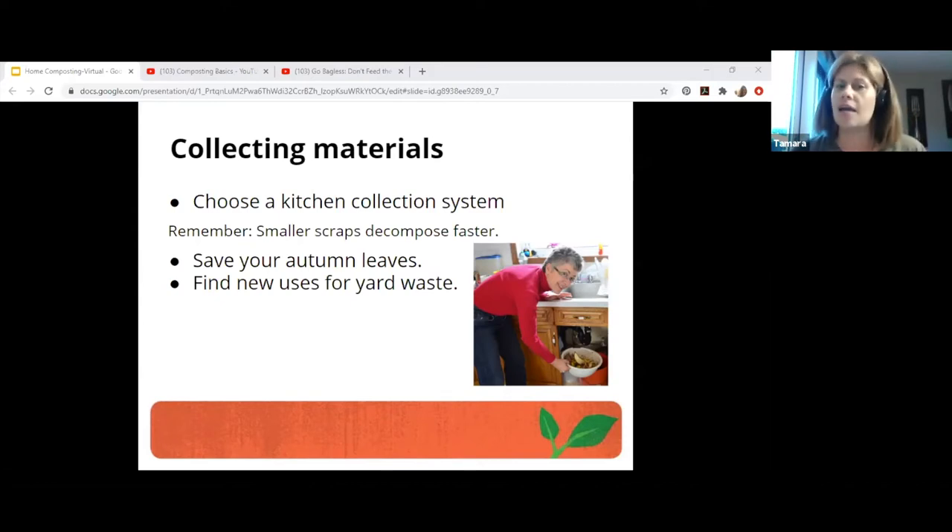You don't need to cut up your scraps — it's not necessary. However, the smaller your stuff is, the quicker it'll break down. Don't sit there with a knife chopping and preparing things, but try to break it up when you can. I freeze a lot of my scraps — it's like chopping at the cellular level. You can even store discards in a bin in the freezer if you have room.